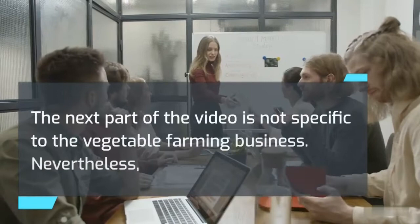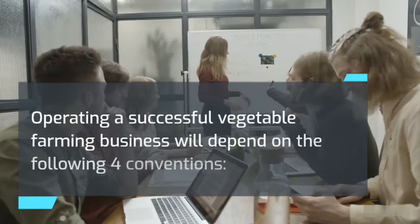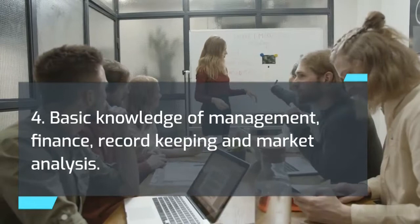The next part of the video is not specific to the vegetable farming business, but this knowledge is essential for success in any business — ignore it at your own peril. Operating a successful vegetable farming business will depend on four conventions: 1. A practical plan with a solid foundation. 2. Dedication and willingness to sacrifice to reach your goal. 3. Technical skills. 4. Basic knowledge of management, finance, record keeping, and market analysis. As a new owner, you will need to master these skills and techniques for your business to be successful.